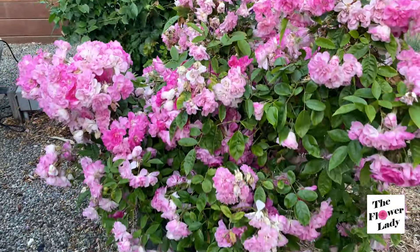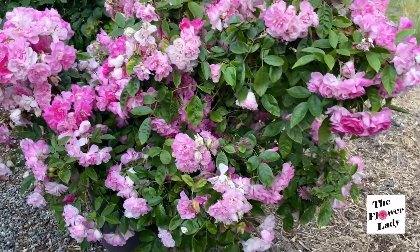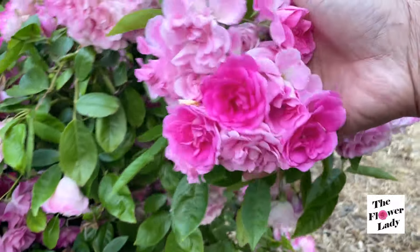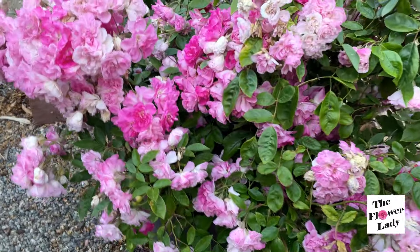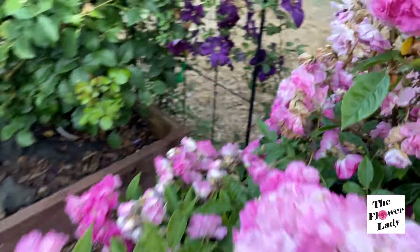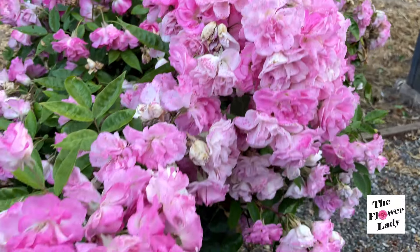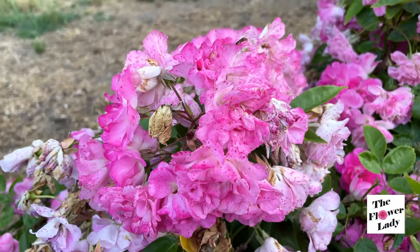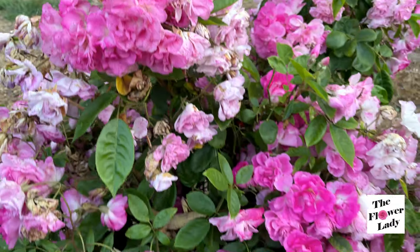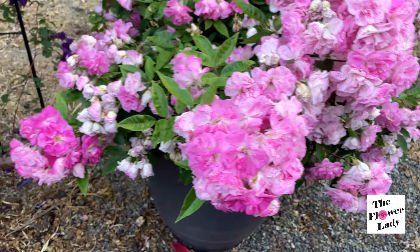I want to show you guys this rose right here — this is the rose that I did not take good care of, and it's giving me all sorts of blooms. It's probably covered more than in the springtime. That's unbelievable — look at all the flowers on this. I'm watering it regularly now; I didn't used to take care of it, and the more I take care of it, the more blooms it gives me.